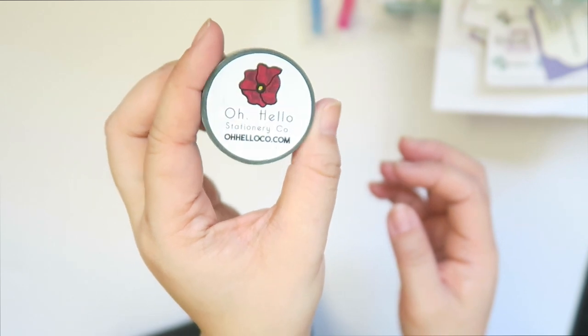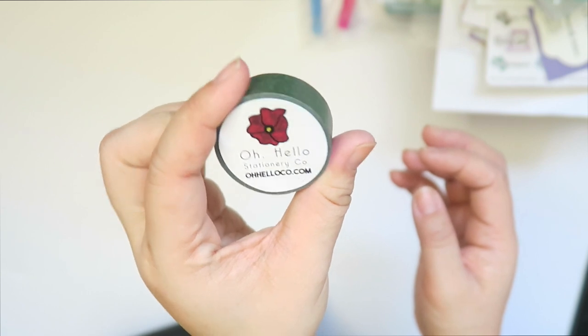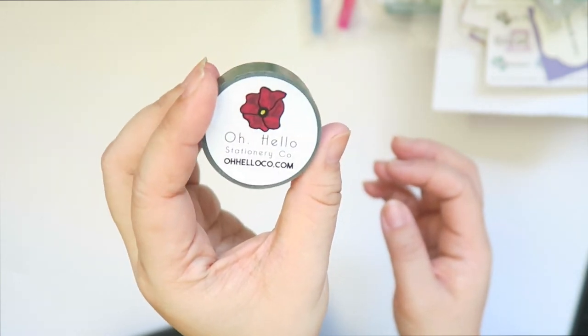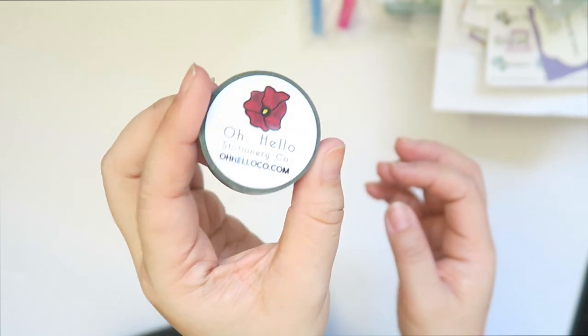The final thing in here is from Oh Hello Stationery — they were also a vendor. Kayla and Alex are so nice. I watched their vlogs, so I finally got to meet them in person.